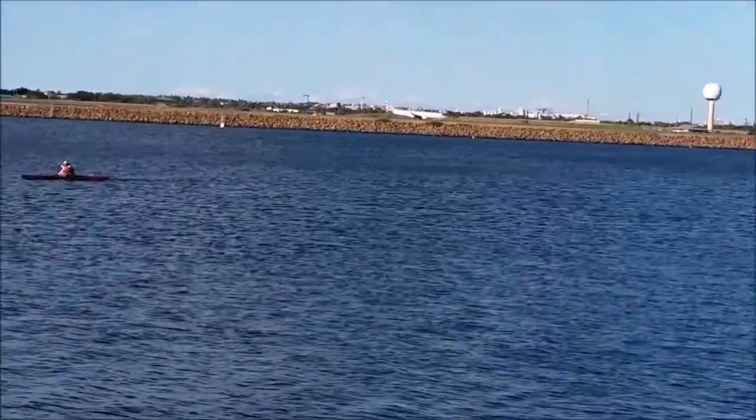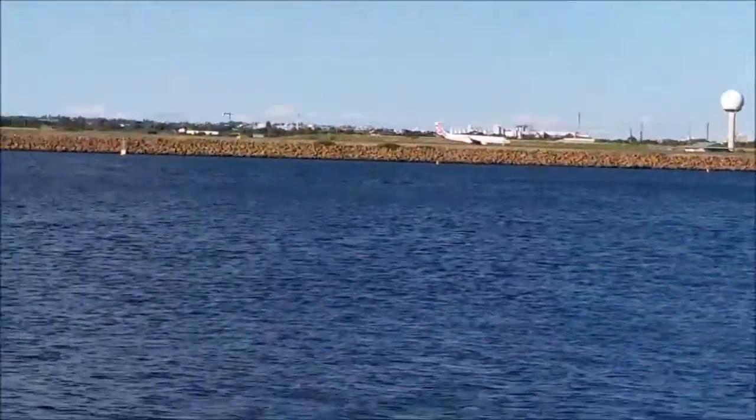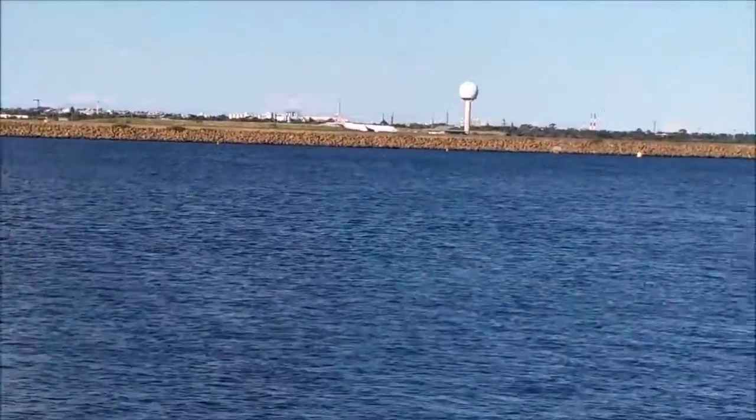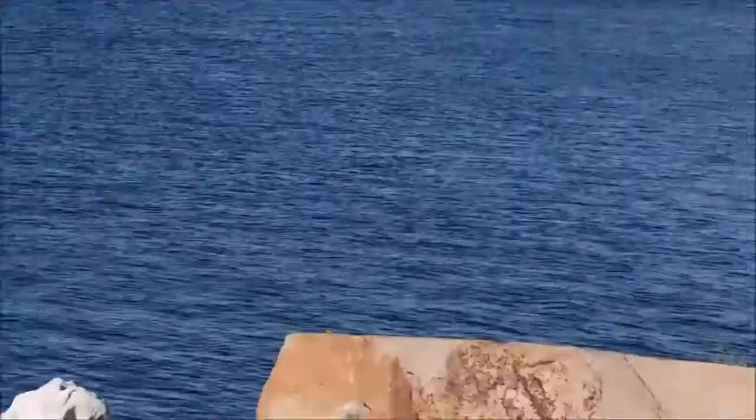Welcome to New South Wales Train Vlogs. Sorry for the wind, and sorry — I haven't uploaded for such a long time. Anyway, we've got Virgin Australia at Botany Bay.